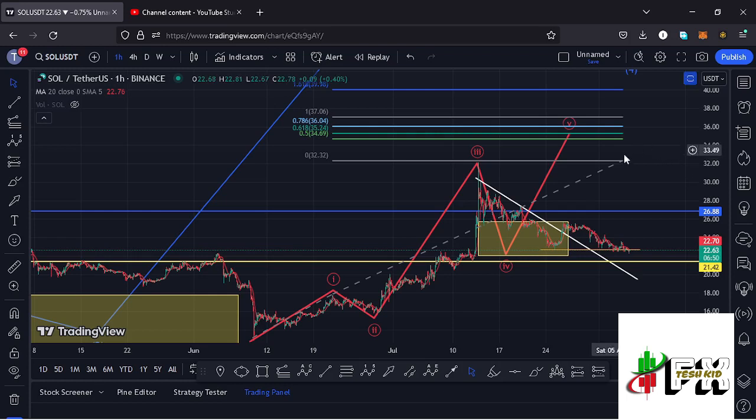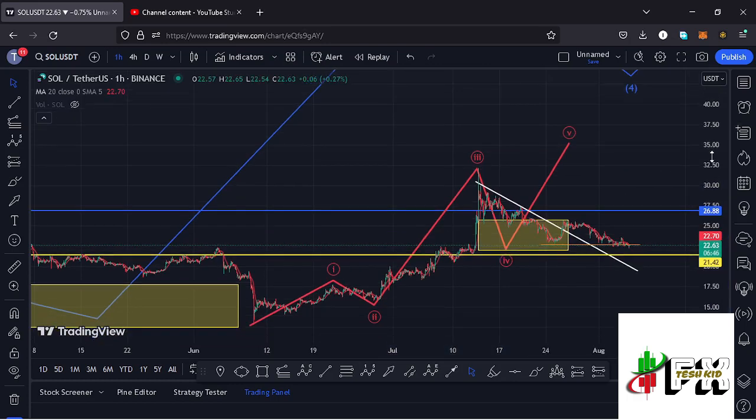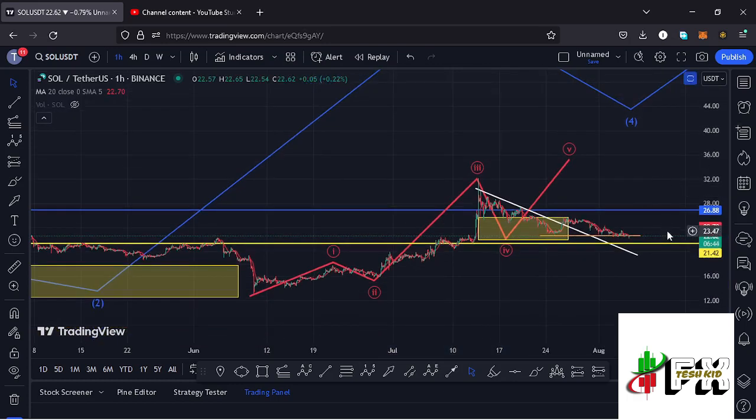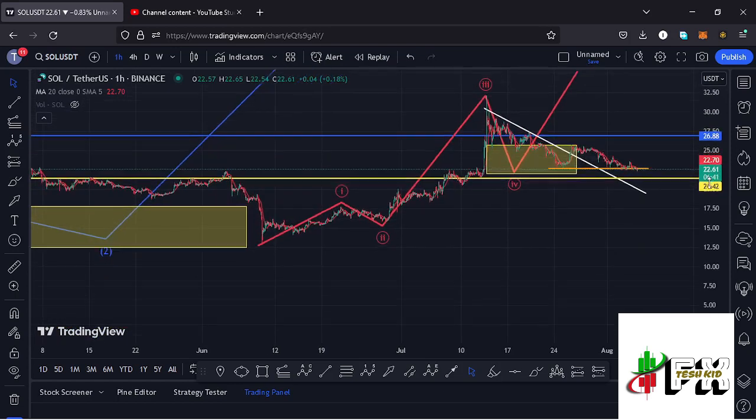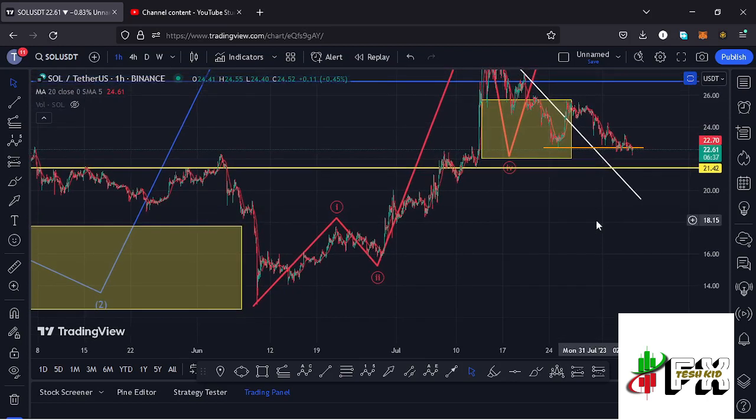That $35.24 mark is the minimum that you can expect Solana to reach in the formation of Wave 5, and that's what I'm keeping my eyes on in the short term. Also remember, if we see further breakdown, the next key area of support to watch is at around the $21.42 mark, where we can find support and then see another bounce back to the upper side.